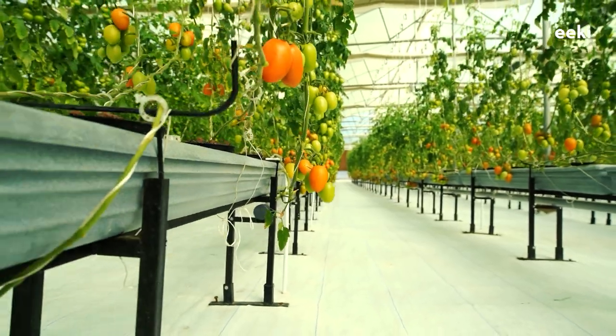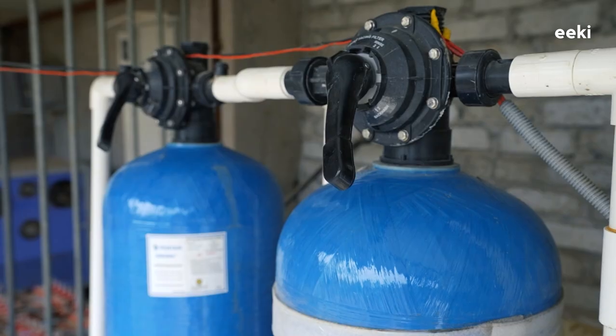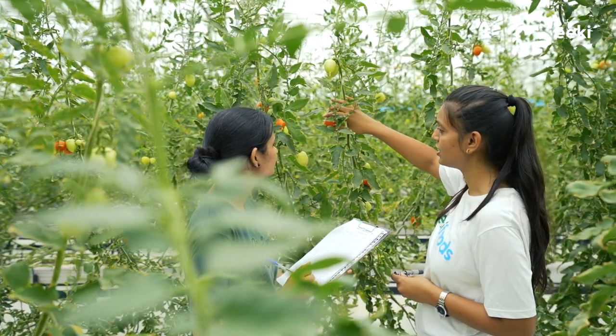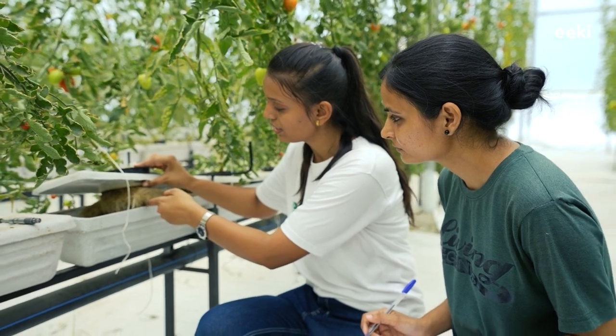After years of extensive research, we have developed these patented growing chambers that provide excellent growing conditions to the plant root zone. Our crops are raised in aero-purified water to which specific crop nutrition is added. The roots are also protected from pathogens, providing defense against infections.